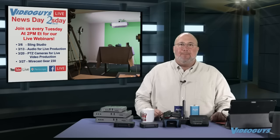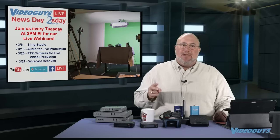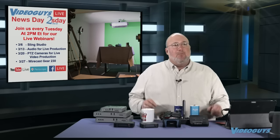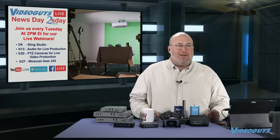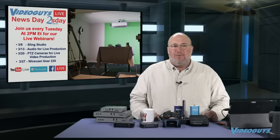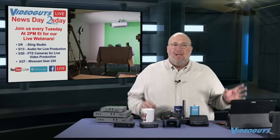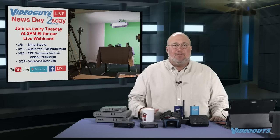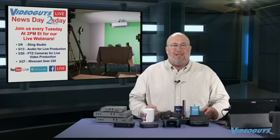Let's review what's coming up on our upcoming schedule. Video Guys Newsday Tuesday is at 2 p.m. — 15 to 20 minutes, teaching you about the products we sell. We've got Sling Studio next week, then Audio for Live Production, then PTZ Cameras for Live Production, and at the end of March the Wirecast Gear 230. This production schedule is not set in stone, but Tuesdays at 2 p.m. is. We are going to get to these four topics, though it might not be in four consecutive weeks.